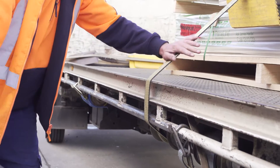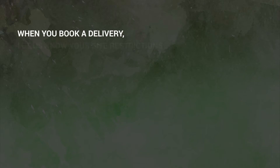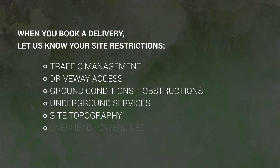To help us deliver your next order safely and efficiently, here are some things you can do. When you book your delivery, let us know of any restrictions the site has. This includes traffic management, driveway access, firm ground, trees and any other obstructions along the road, underground services, site topography, and overhead power lines — particularly if you've asked for a crane unload.